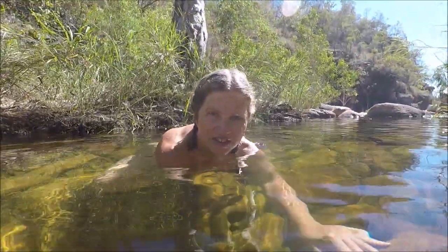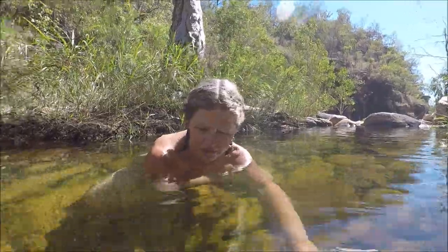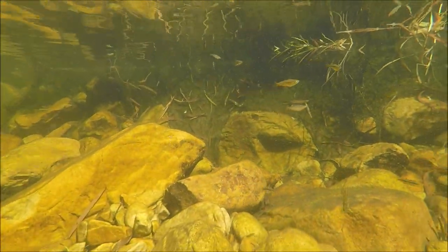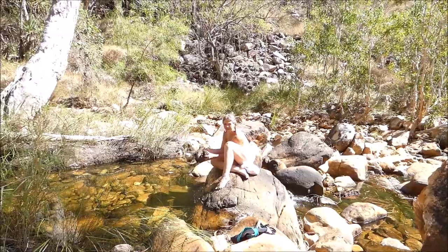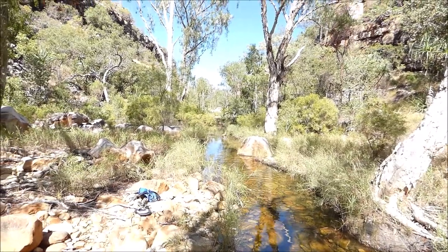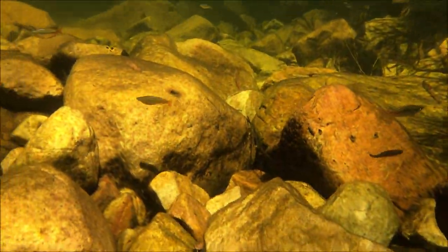This is Hanover Creek — or I assume it's called Hanover Creek — at the end of the inlet off Hanover Bay. Absolutely beautiful and it's full of life. Getting a little bit of laundry done the core way. The water was alive with small fish and freshwater shrimp.